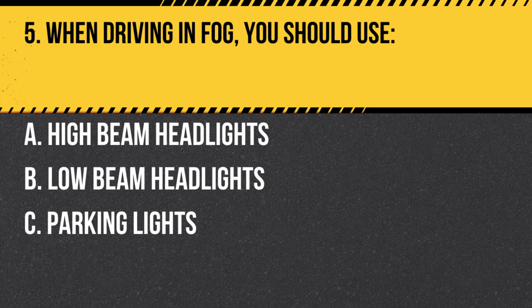Question 5. When driving in fog, you should use… A. High beam headlights. B. Low beam headlights. C. Parking lights. Answer: B. Low beam headlights. In fog, use your low beam headlights to improve visibility without creating glare for other drivers.